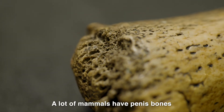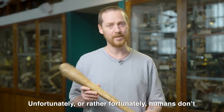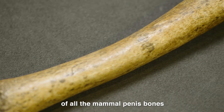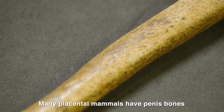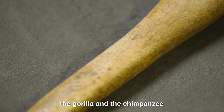A lot of mammals have penis bones — unfortunately, or rather fortunately, humans don't. The walrus baculum is the largest of all the mammal penis bones. Many placental mammals have penis bones, including two of our closest relatives, the gorilla and the chimpanzee.